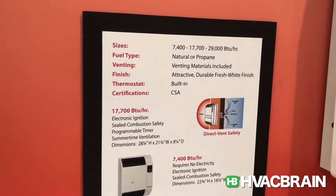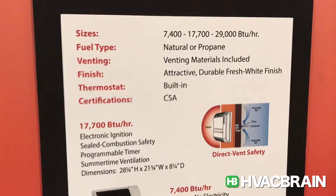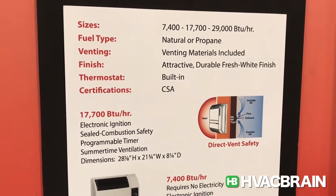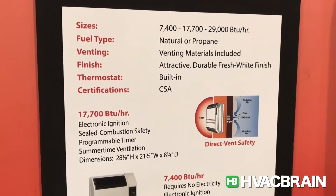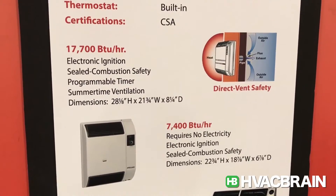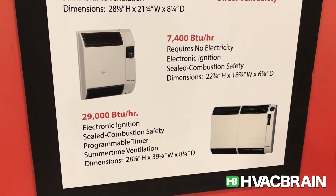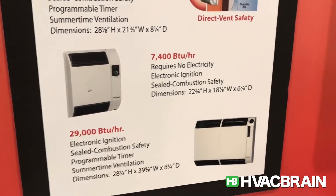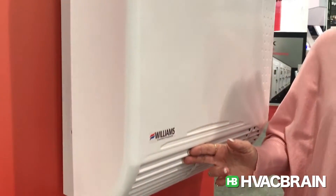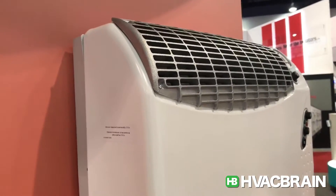We also have 17,700 to 29,000 BTU in natural or propane gas. It has a vent termination of stainless steel. It's a sealed combustion concentric vent and it's 82% efficient, with a high dent-resistant finish and a white powder coat. Very attractive styling, and the vent termination mounts flush with the exterior of the building.